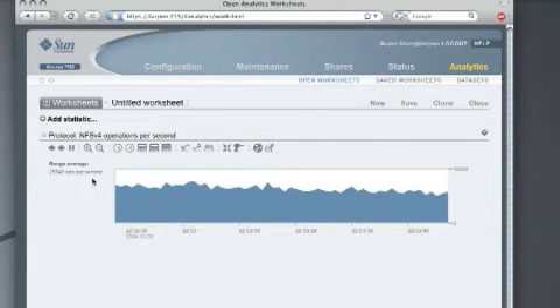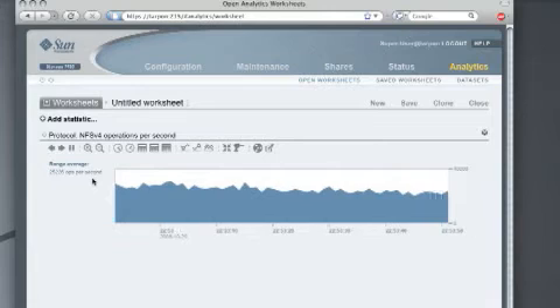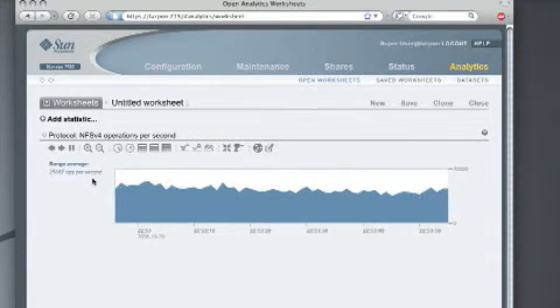Questions such as: which clients and files are hot right now? And, what is the distribution between reads and writes? can finally be answered in order to optimize the storage system for significant improvements in cost, speed, and scale.